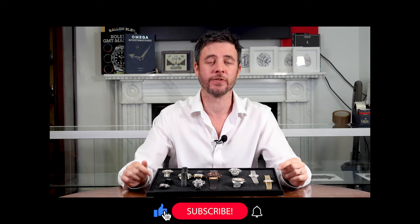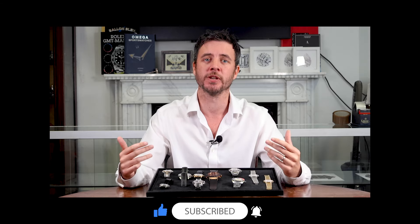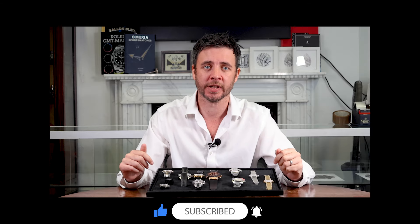I've got a very quick favour to ask. We really enjoy making these videos. If you enjoy watching them and want to see even more, please subscribe — it means we can put even more effort into bringing you more content on fantastic watches.